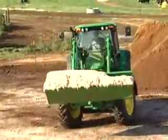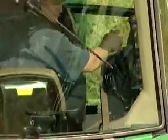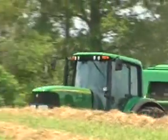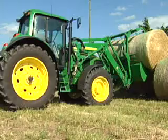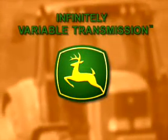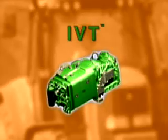When it comes to transmission technology, a shift is taking place. A shift to infinite speed selection. A shift to higher productivity. A shift to increased simplicity for the operator. Introducing the all-new John Deere Infinitely Variable Transmission, or IVT.